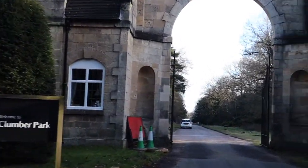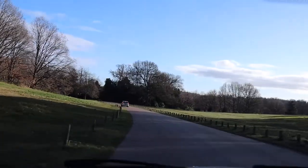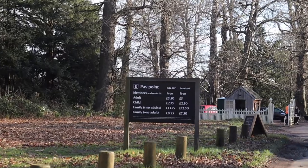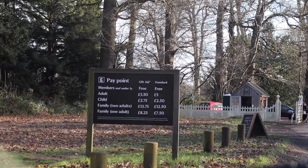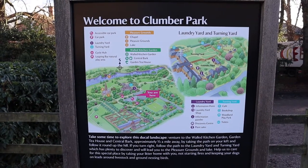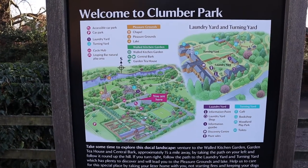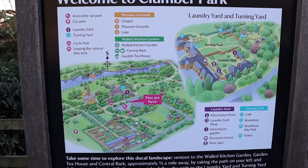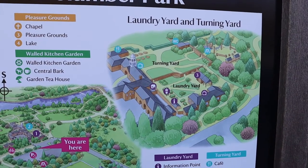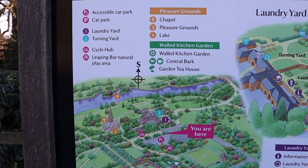Hello! We've recently visited Clumber Park in Nottinghamshire and it was so fantastic that I can't wait to show you around a little bit. It's free to park but you do have to pay to get in unless you're a member or a child under five. Clumber Park is very big and so it's very handy that they have maps dotted around so you can find exactly what you're looking for. Depending on the amount of time you have, the website offers suggestions of how you may want to spend your time at Clumber Park.